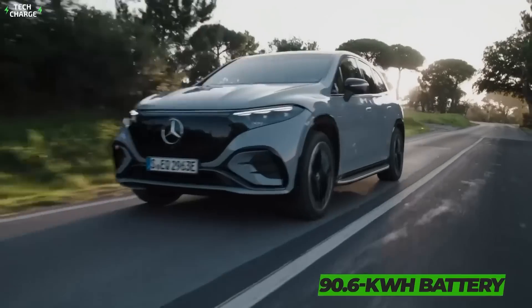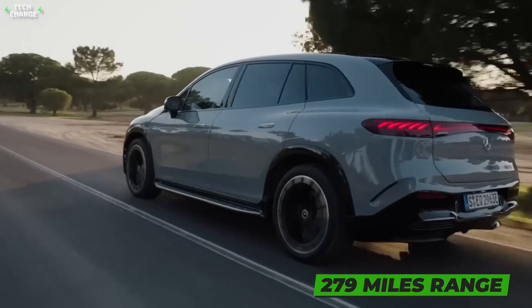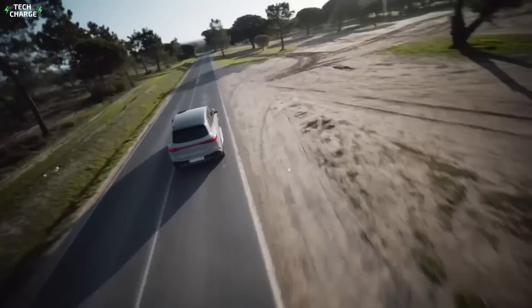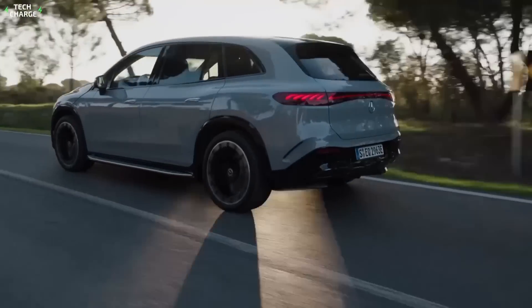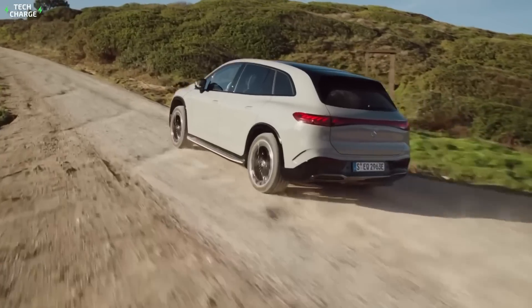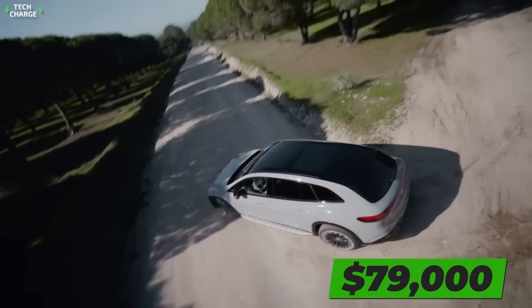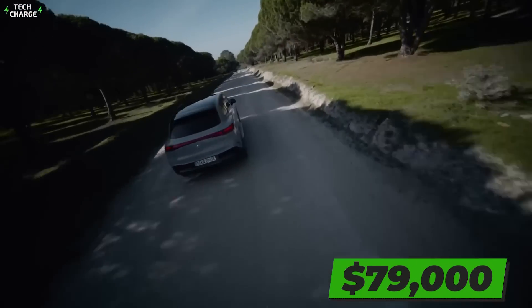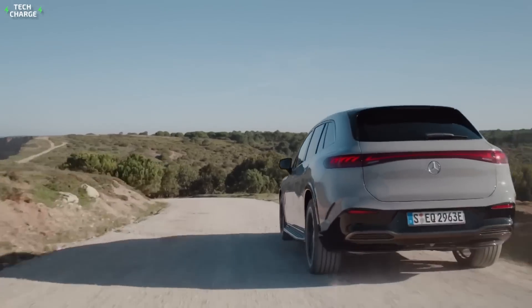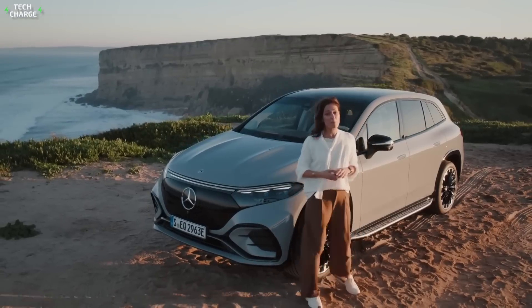All three versions will come with the same 90.6-kilowatt battery pack, which will provide up to 279 miles of range. The EQE SUV will also offer competitive charging speeds, including the ability to charge 80% of the battery in just 32 minutes. Base models will cost around $79,000, while range-topping versions will most likely reach six figures. Overall, the EQE SUV looks fantastic, but still not good enough to be at the top of our list.